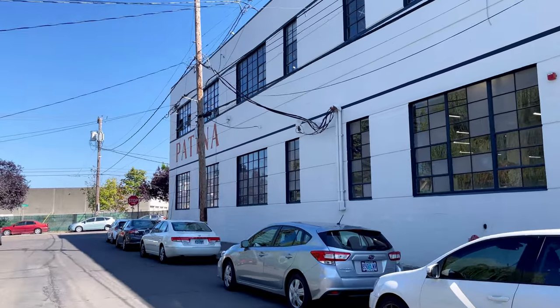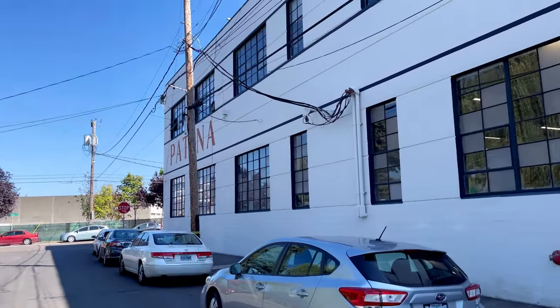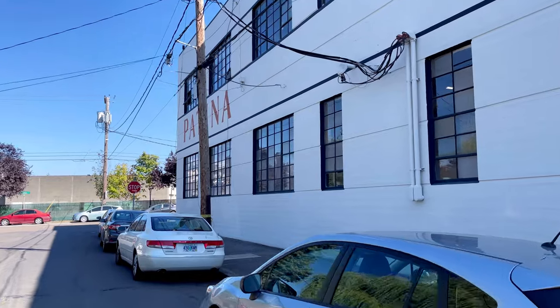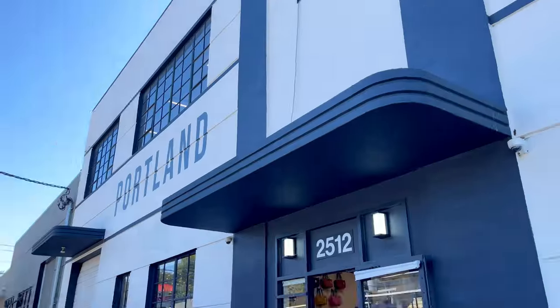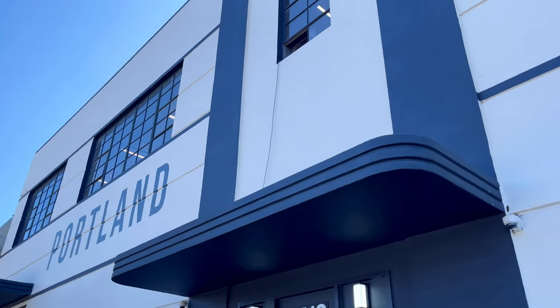Hi, welcome back. Today I'm going to take you through Portland Leather's outlet store. It was my first time visiting their outlet. I had seen pictures before but didn't realize how big this building was.